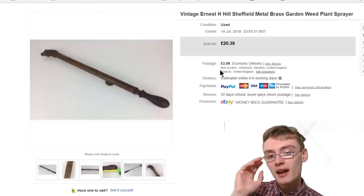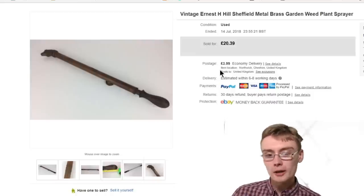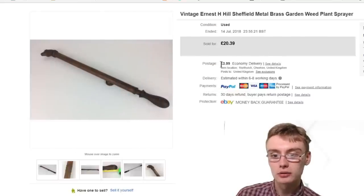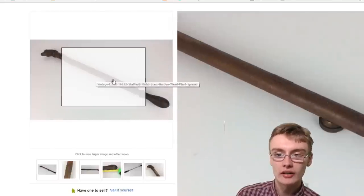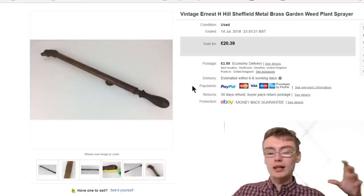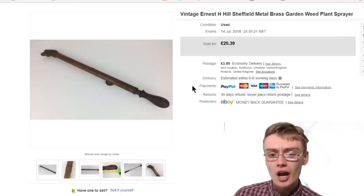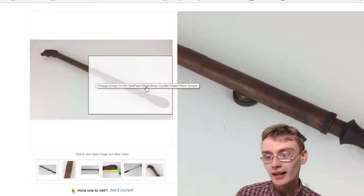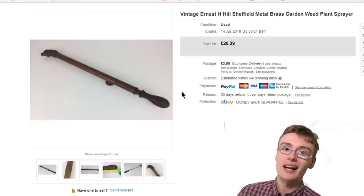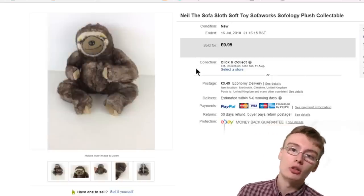Next was something I've had for ages. I'm completely in profit on the job lot these came from. This was a vintage Ernest H. Hill weed sprayer — a garden sprayer. Quite a nice one. I got £20 plus postage and I think it deserves it. Some of these can get you good money — £40 or £50 — especially the long ones with a desirable name, as collectors look out for those. A little bit of patina on these items always helps — a large percentage of collectors actually do like that patina.